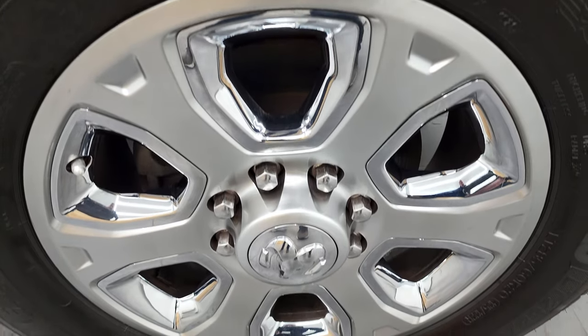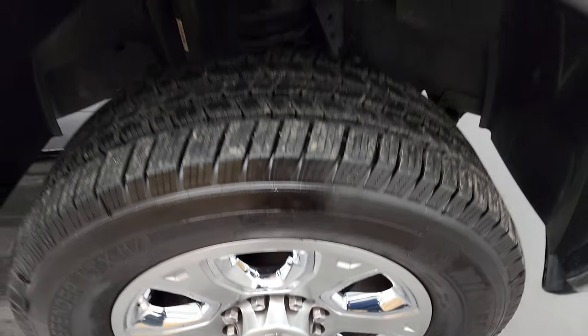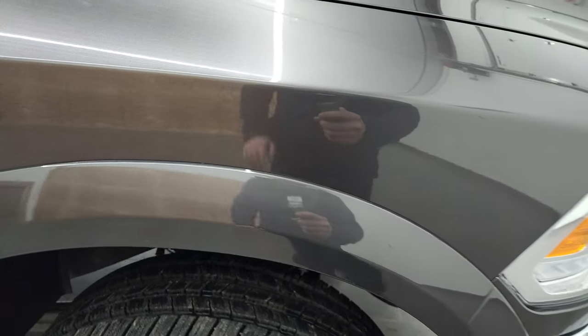Passenger side rim has no major scuffs or scrapes. And granite crystal — one of my favorite colors on the Rams. It has a lot of metal flake to it, so when you get it in the light, it really sparkles and shines. Good-looking color.